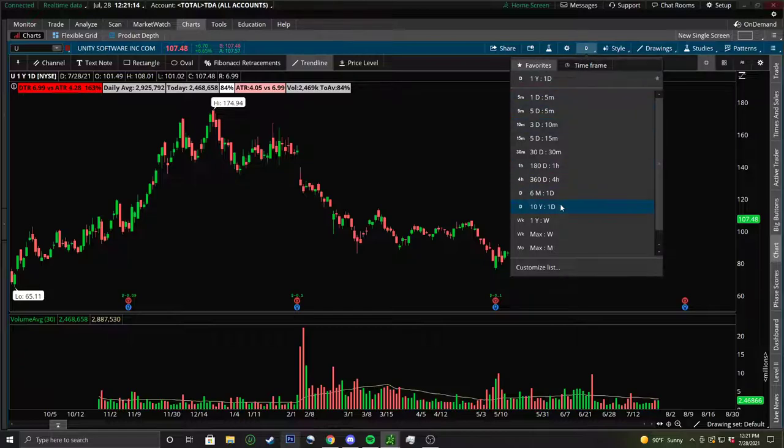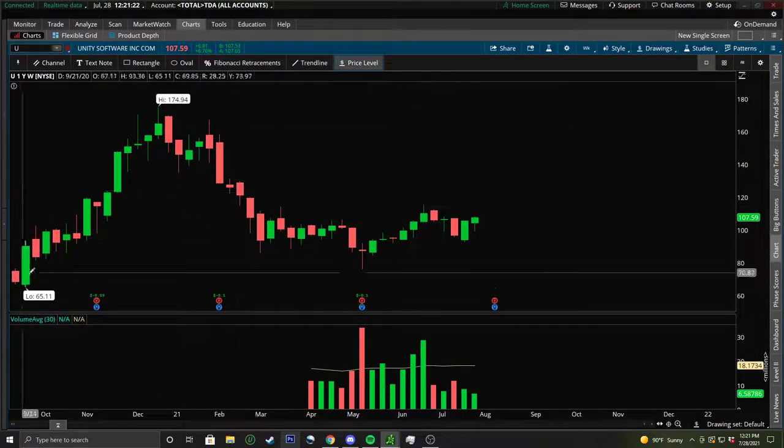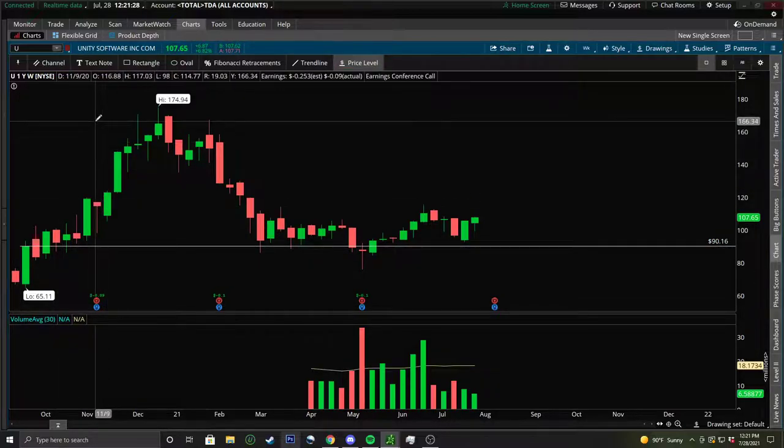So if you guys haven't already, please go check out the other videos which talk about how we chart, talking about the technical analysis routine. A big thing that we start with is on the weekly time frame. So if you haven't checked it out, please go start with that before you watch this. But I'm going to go ahead and start breaking this down. A big thing with how we trade is we like to grab a range on the weekly time frame first when we chart.